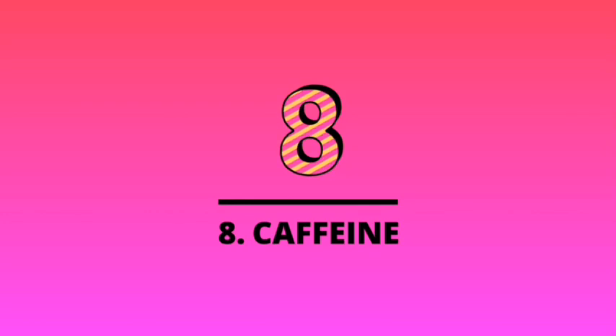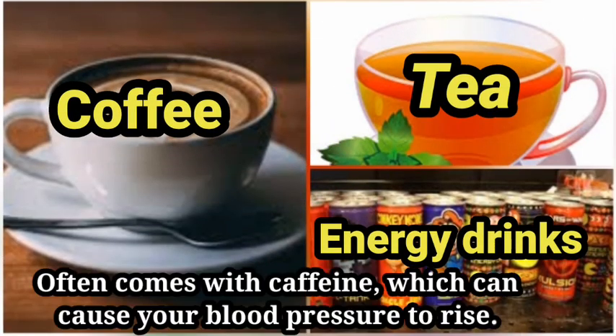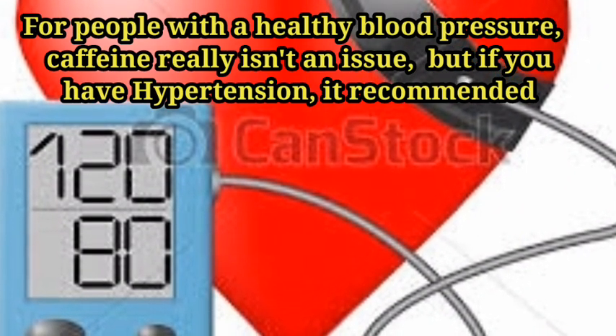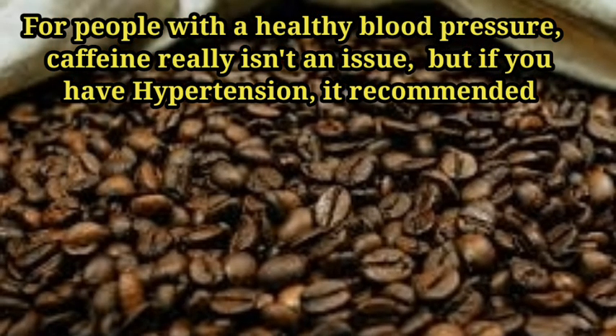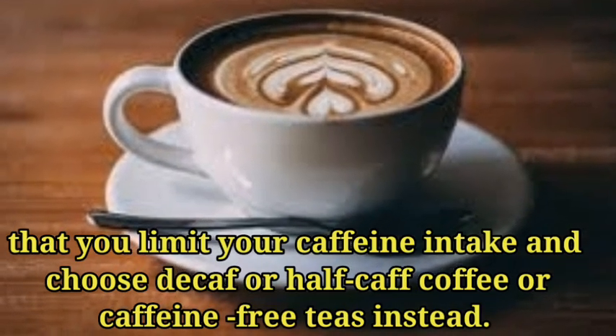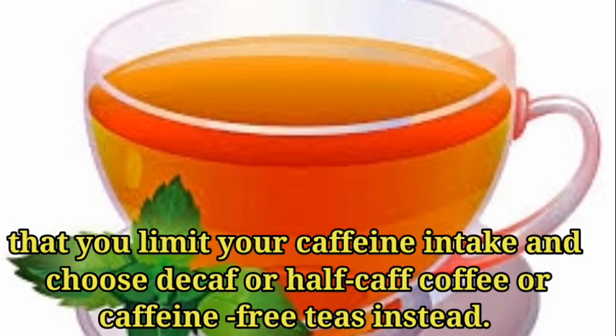Number eight: caffeine. Coffee, tea, and energy drinks often contain caffeine, which can cause your blood pressure to rise. For people with healthy blood pressure, caffeine really isn't an issue. But if you have hypertension, it's recommended that you limit your caffeine intake and choose decaf, half-caf, or caffeine-free teas instead.